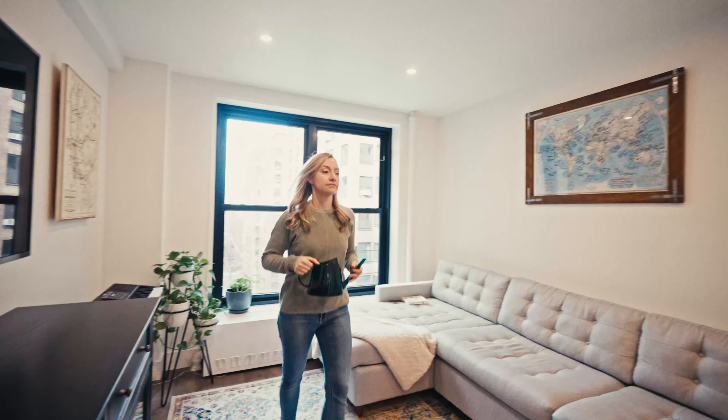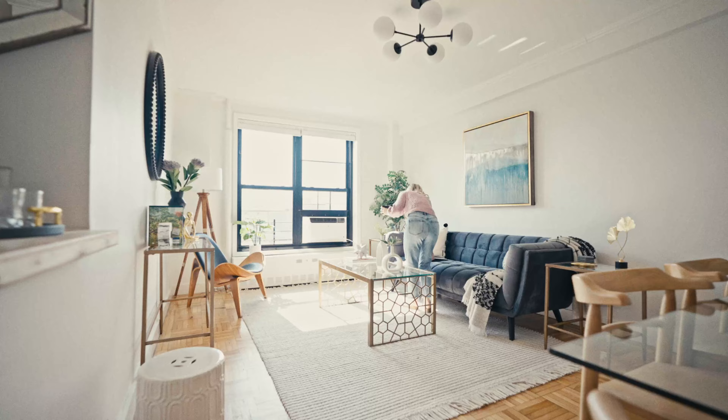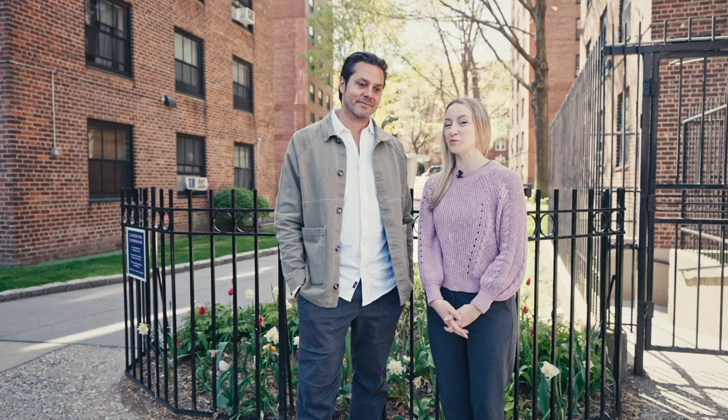These buildings are incredibly well maintained, financially stable, and located in one of the best parts of Brownstone Brooklyn. Come take a stroll with us through these beautiful buildings.